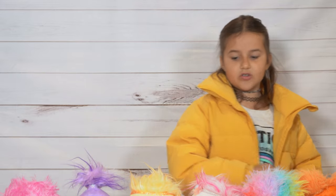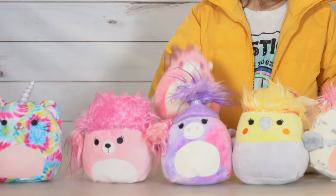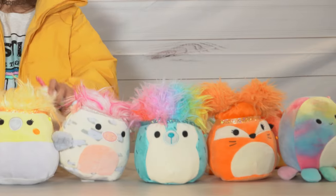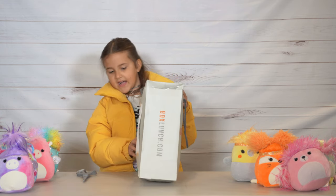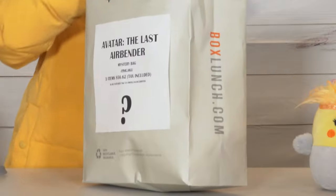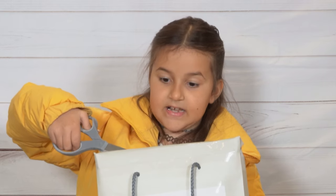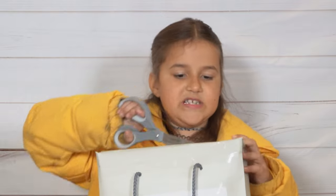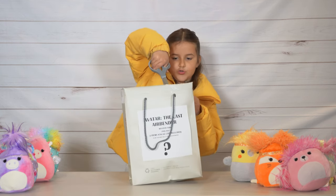We also got a mystery bag — we got it from Box Lunch, as well as the axolotl. We got our Avatar: The Last Airbender mystery bag for $56.62 from Box Lunch. It has three items and I'm excited. Yes, I love Avatar. I watched the whole season, and I also watched Korra. You guys should go check out those two shows on Netflix.